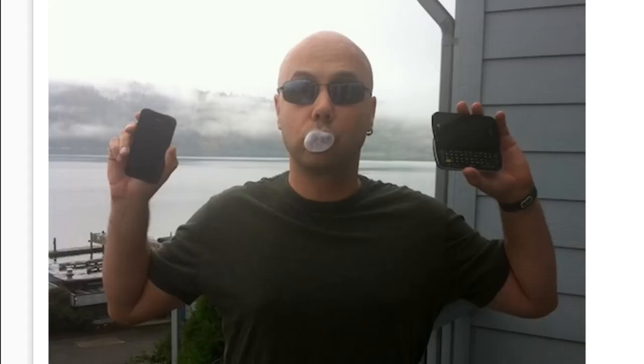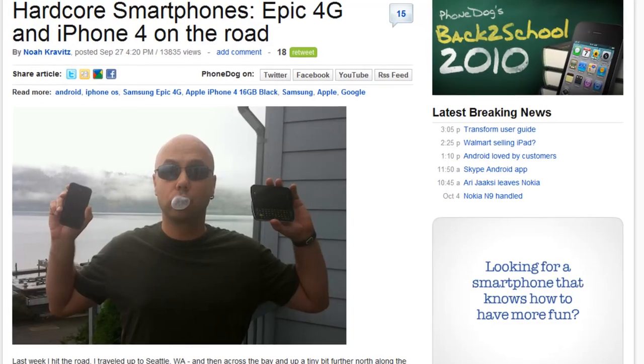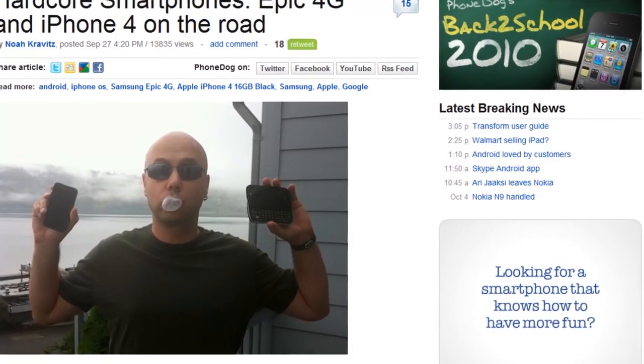Noah does a hardcore practical smartphone comparison between the Samsung Epic 4G and the iPhone 4. Make sure you check that out.